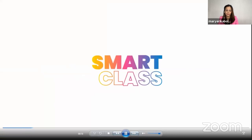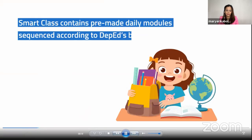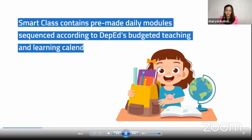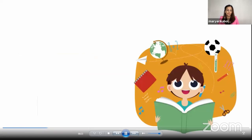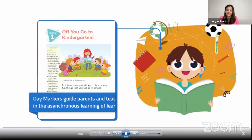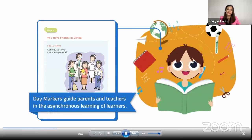SmartClass contains pre-made daily modules sequenced according to DepEd's budgeted teaching and learning calendar. Each module has a specific class and duration and has day markers to guide parents and teachers in the asynchronous learning of learners.